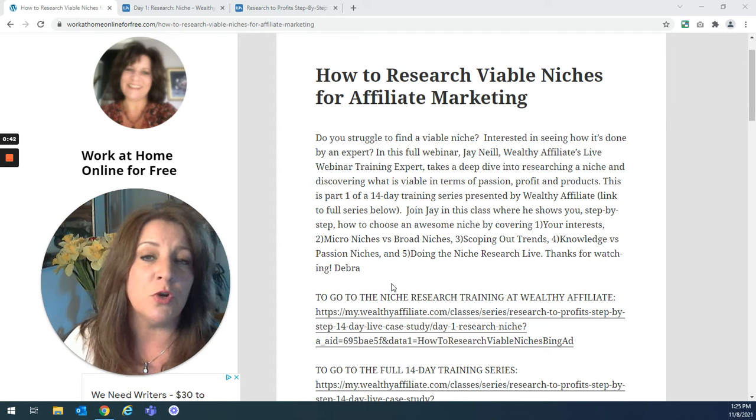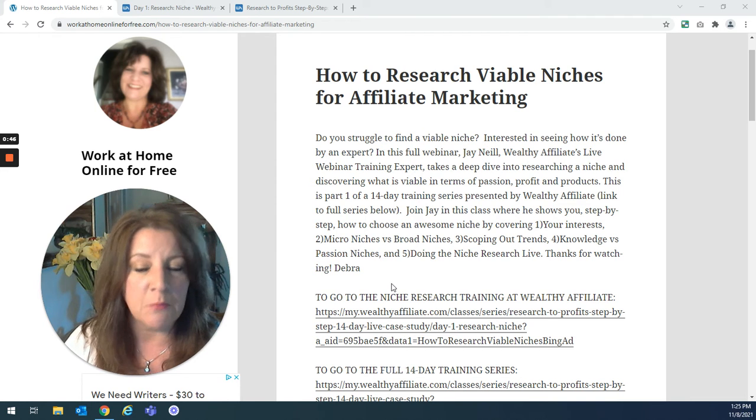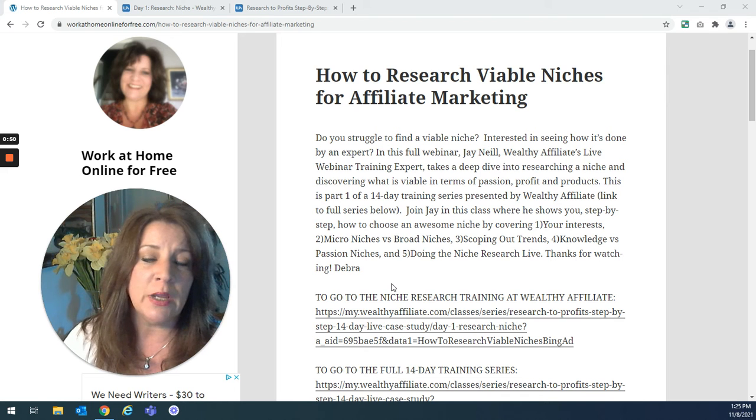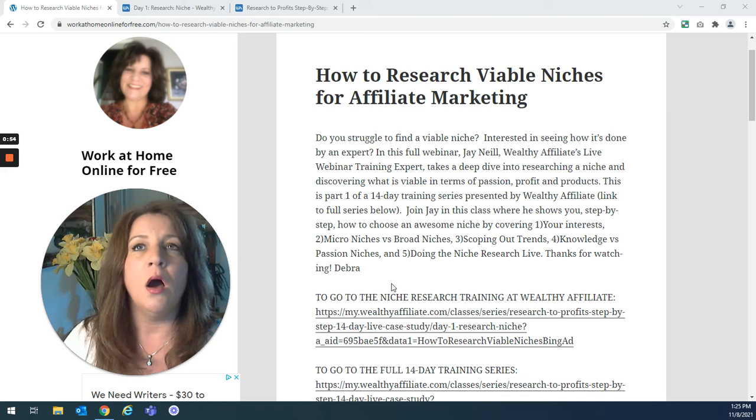Wealthy Affiliate, if you've been here before, you know they are the company that taught me how to be a full-time affiliate marketer. That's where I got my training. They are doing a 14-day training series — they're in the middle of it right now — all about making money online.